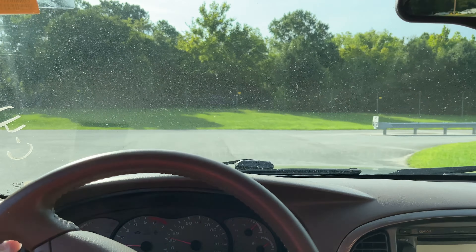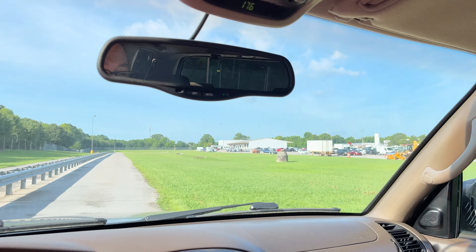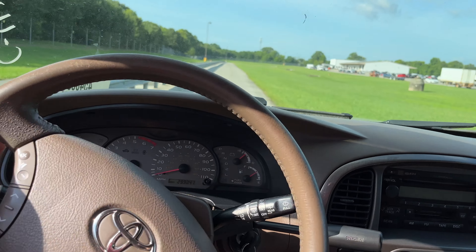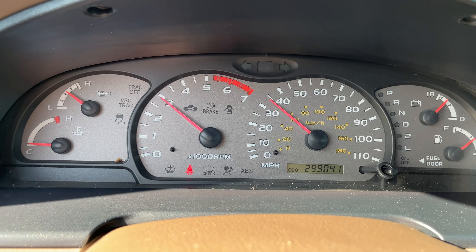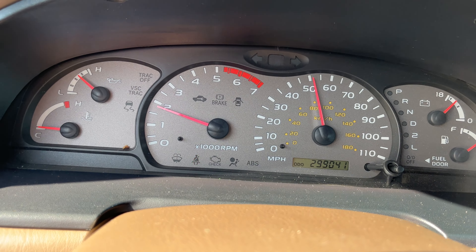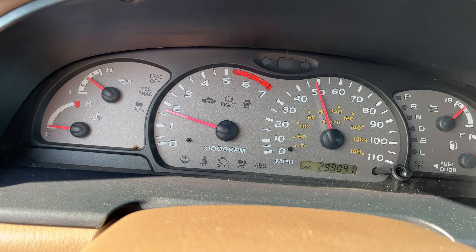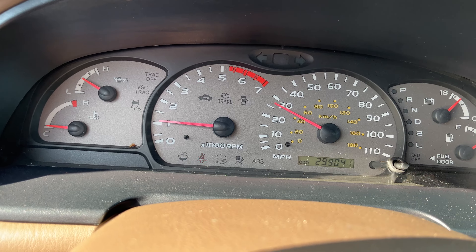Just effortless. Got a sunroof — I mean, this is a Limited, this is loaded up, man. The transmission shifts perfect. Brakes are strong — them brakes are strong.